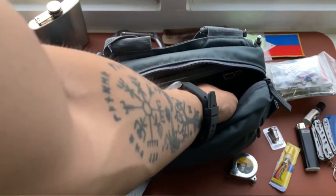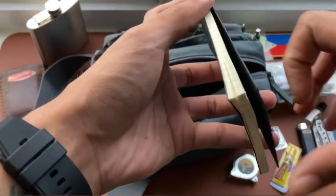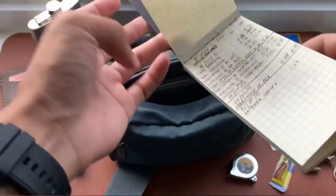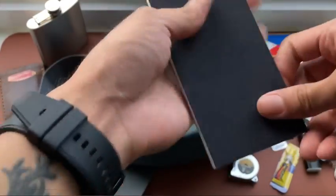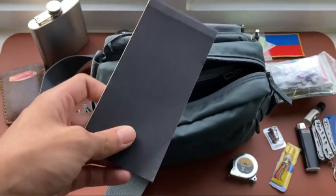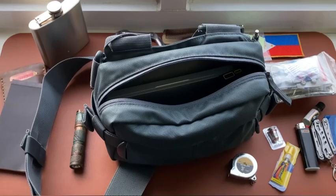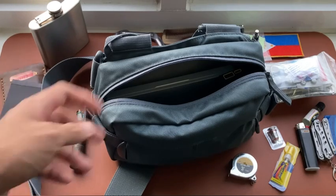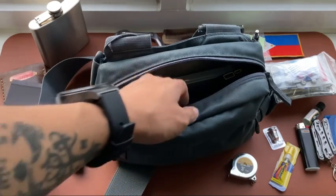I also carry a small notepad so I can take notes when I can't enter them on my phone. I prefer writing on a notepad so I don't forget important reminders.